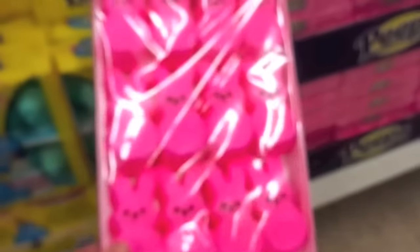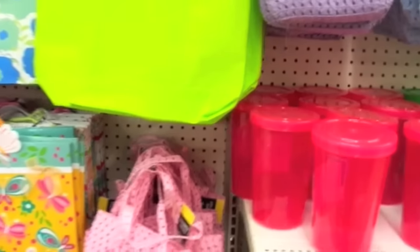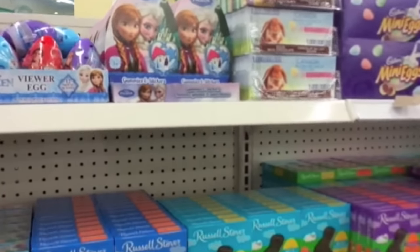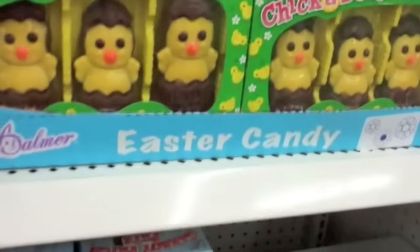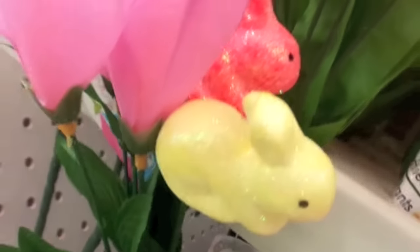Those are vibrant peeps. Sorry for the glare. Those are cute little purses. I think these are adorable — chickadees! Chickadee-dee-dee-dee. There's a little bunny in there — hippity hoppity, Easter's on its way.